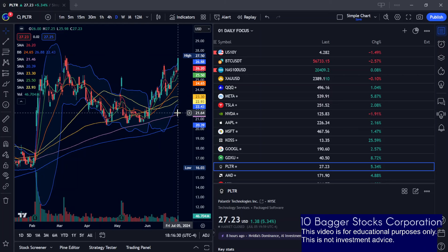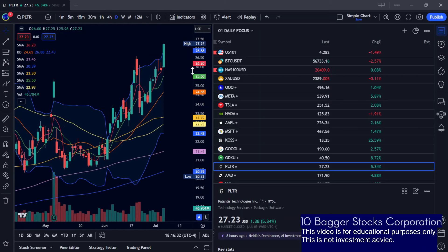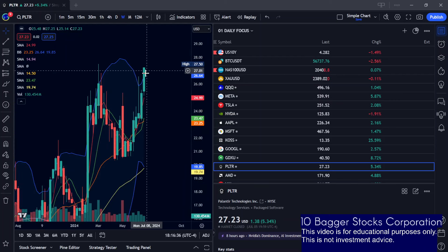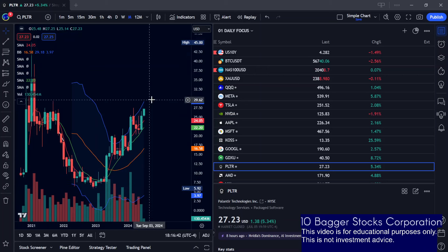It went bullish with higher lows and higher highs on the daily time frame — a little bit of a cup and handle on the daily time frame. So this name is looking pretty bullish, although it's a little overextended. We've got to watch that $27.50 resistance area, and after that we could look around $29, which is the monthly upper Bollinger Band.